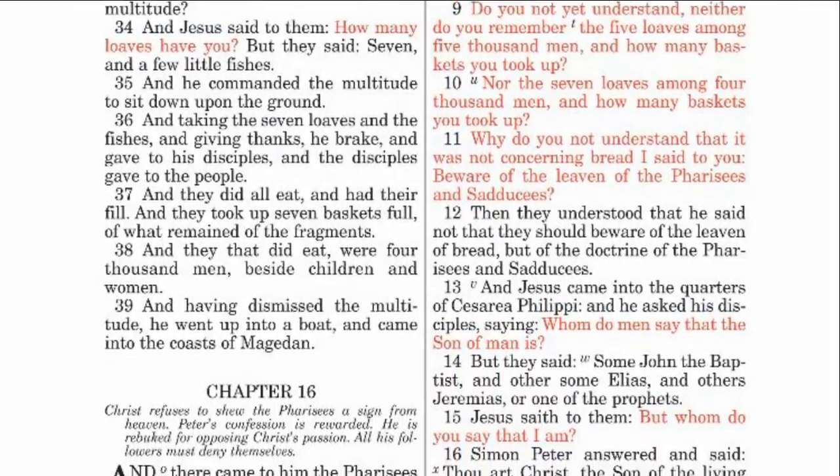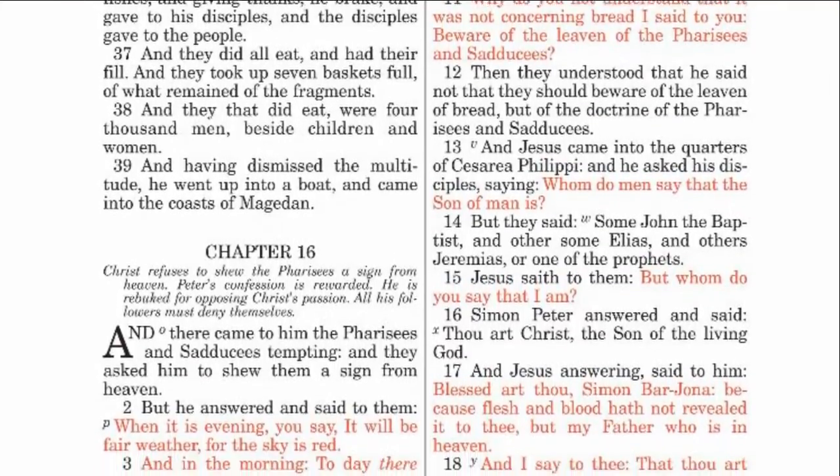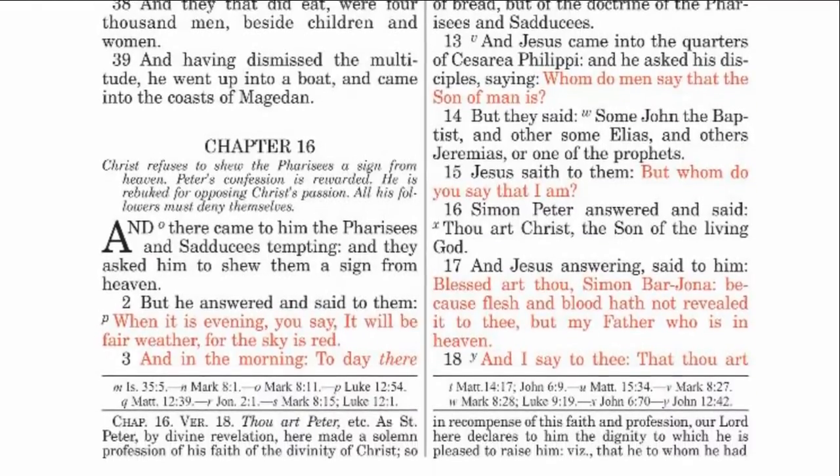It is available in black leather or soft black synthetic imitation leather. It can be personalized on the bottom to add a unique touch.